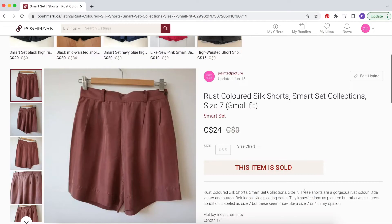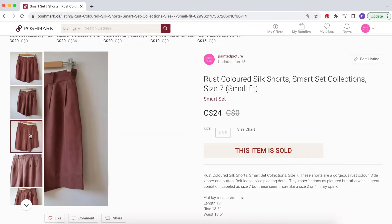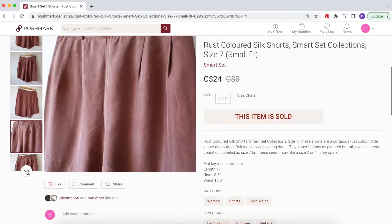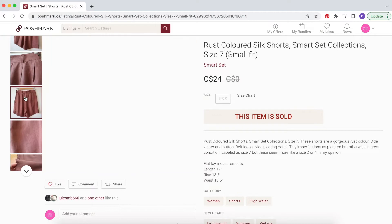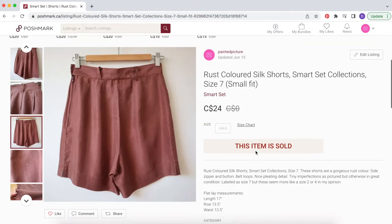The first of seven items was these rust-colored silk shorts. They're Smart Set — kind of a vintage Smart Set item, the tag looked fairly old. I ended up picking these up in a thrift store probably four or five years ago and just didn't fit into these shorts, but I held on to them because they were so beautiful — 100% silk, really cute little shorts.